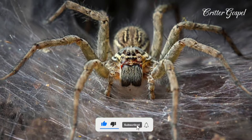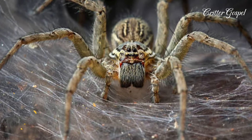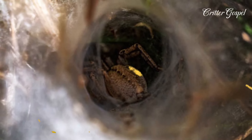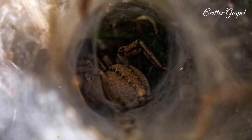It is nocturnal, most active at night when it hunts. This is also when males roam around in search of females. Females spend most of their time in their funnels, while males wander further afield. Males are more likely to bite humans as they often enter houses or gardens looking for mates.